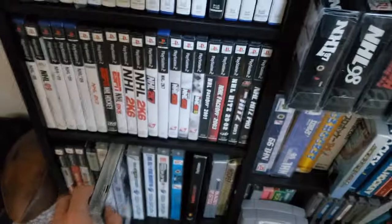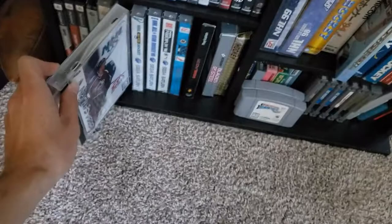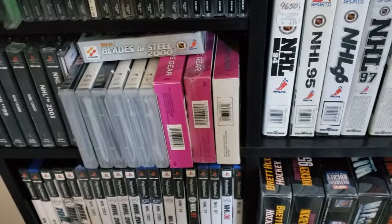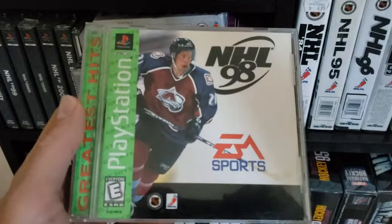We got the Saturn — this is actually the last version on the Saturn, with Forsberg on the cover. And there were actually two versions on the PS1. There's a very difficult to find, and I don't know why it's so difficult to find, but a Greatest Hits version — which is kind of strange to see a re-release of an EA Sports game.